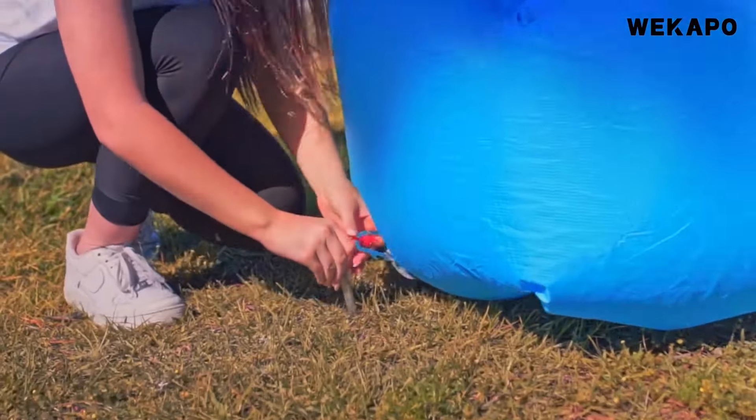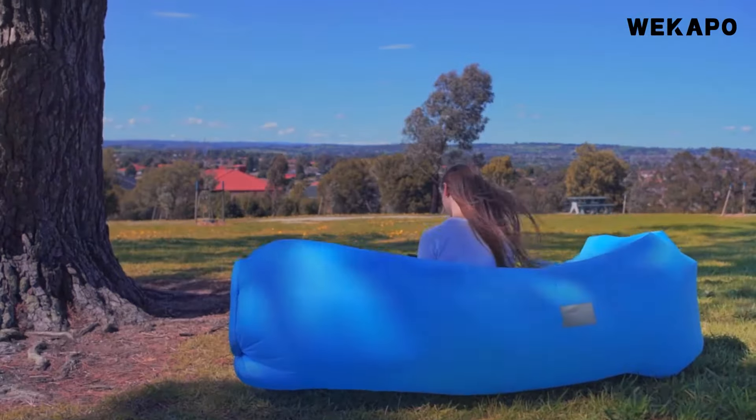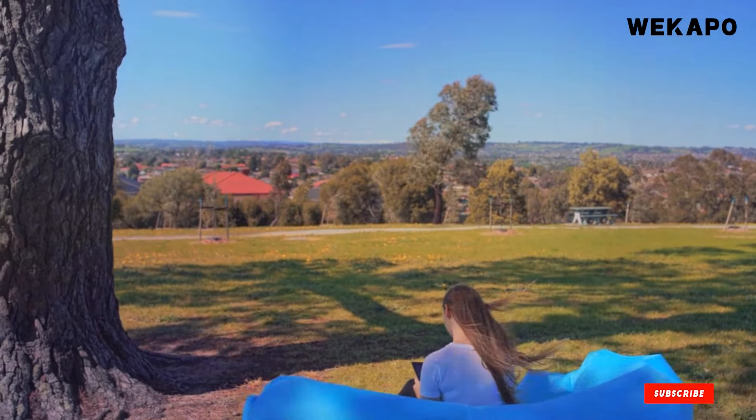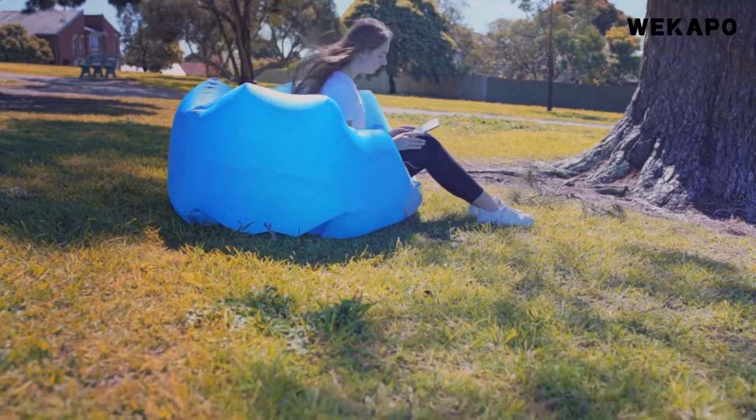Its versatility makes it ideal for use at the beach, during camping trips, or even in your backyard for a quick and comfortable seating option. Cleaning is simple — just wipe it down with a damp cloth and it's ready for the next adventure.